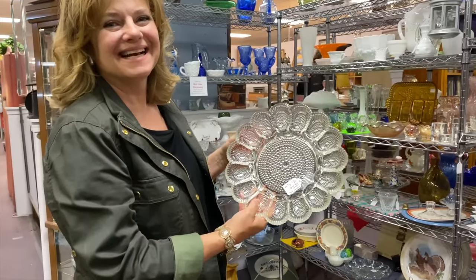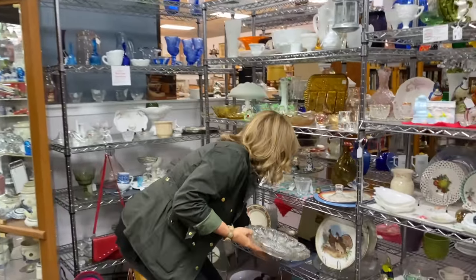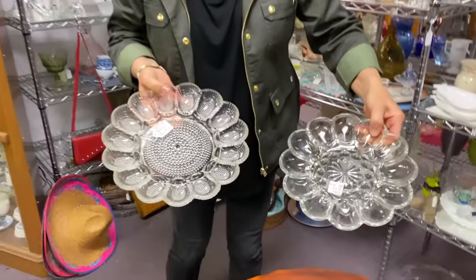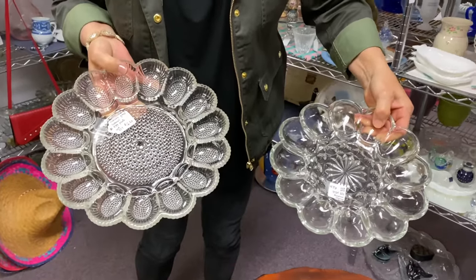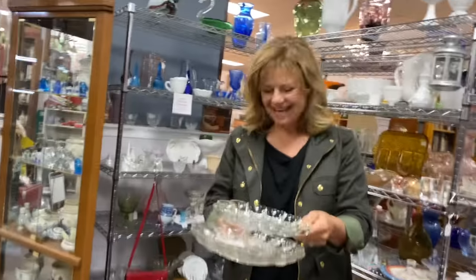I've been looking for deviled egg plates. We love deviled eggs — I never have the right things, so I'm always trying to prop them against each other. Oh, and a second one — look how cute, a little collection. Yeah, we need one more. Oh please, that's awesome. Let's go add them to the pile.